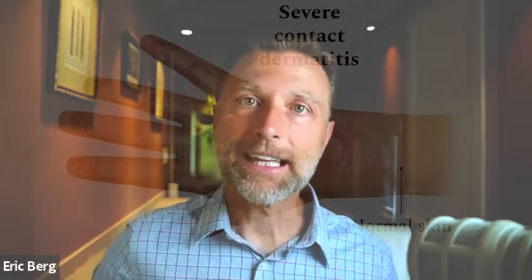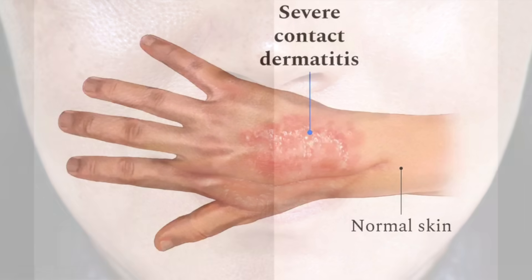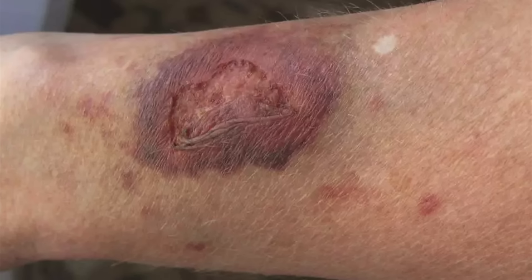For your skin, it can actually help prevent scaly skin, dermatitis, and hyperpigmentation of the skin, where you have dark blotches. It's also been known to prevent skin atrophy.